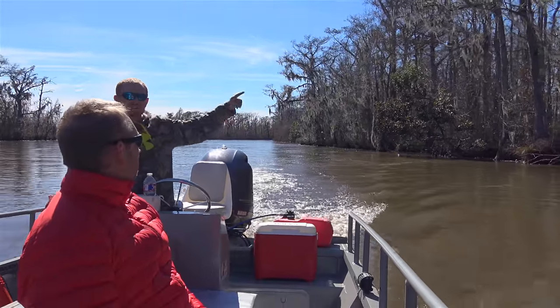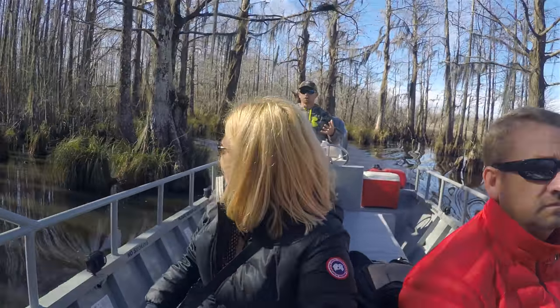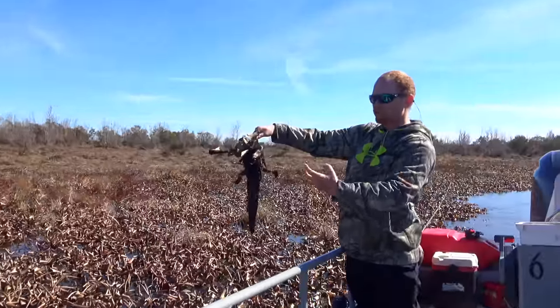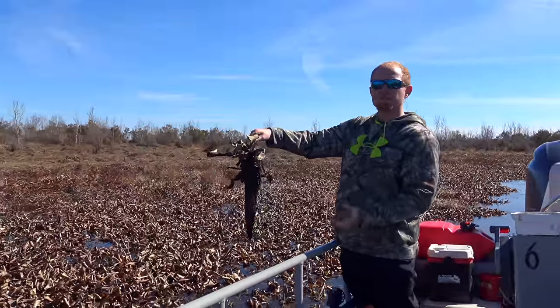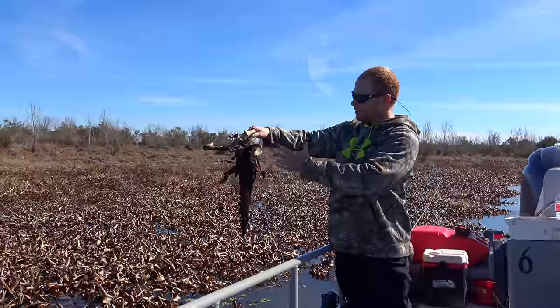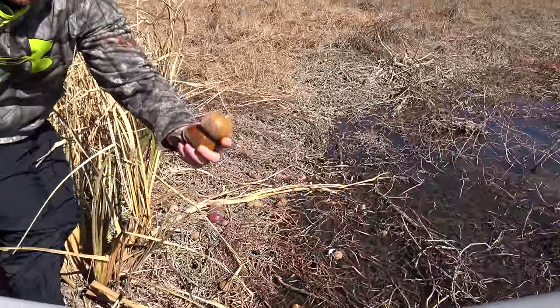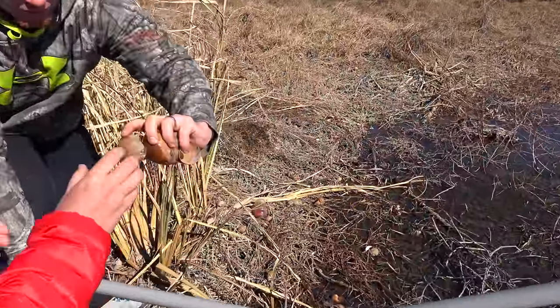Our guide Jacob was knowledgeable and friendly, and we had a great time learning about the flora and fauna of the area as he shared his expertise. He pointed out that some plants have no root into the soil, and noted that a couple of years ago there were freezes — this was all still green, just browning slightly. He also identified an apple snail, which is also from South America.